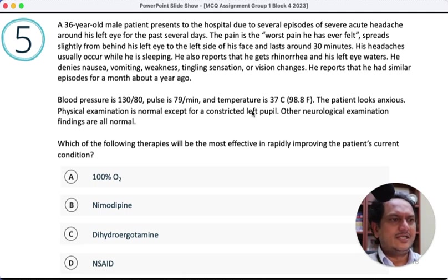Blood pressure is normal, temperature is normal, patient looks anxious. Physical examination is normal except for a constricted left pupil — unilateral sympathetic involvement. Which therapy is most effective for rapidly improving the patient's current condition? This is a group of headaches involving the sympathetic system unilaterally — cluster headaches, indomethacin-responsive headaches, SUNCT, and SUNNA. The one that classically responds quickly and immediately is cluster headache — treated with 100% oxygen — the patient improves almost immediately. That is likely what is being tested here.